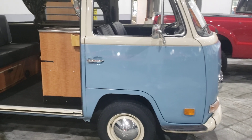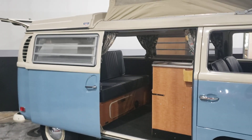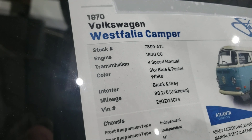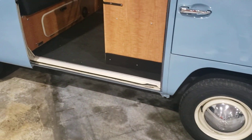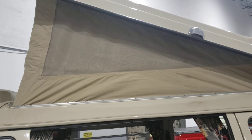Hey guys, SilverRotterMan61 here with a new video. We're coming back with some more old cars. Today we're checking out a 1970 Volkswagen Westfalia camper. I remember these when I was a kid. This one looks like it's been restored — it's got the pop-up camper top on it where you can stand up on the inside. We'll show you the inside in a second.